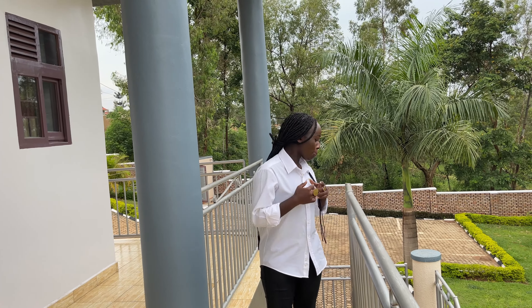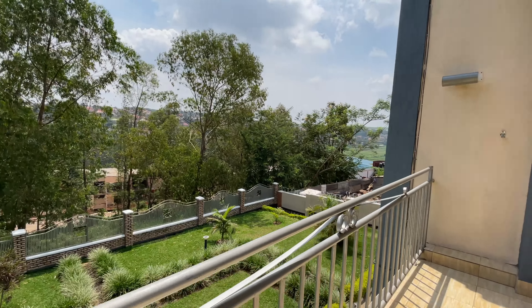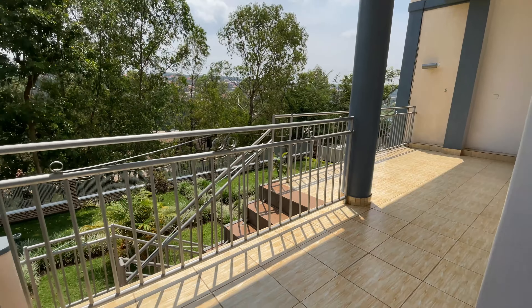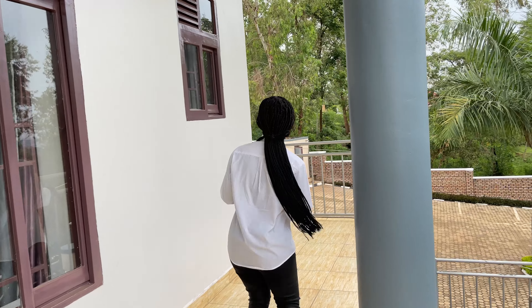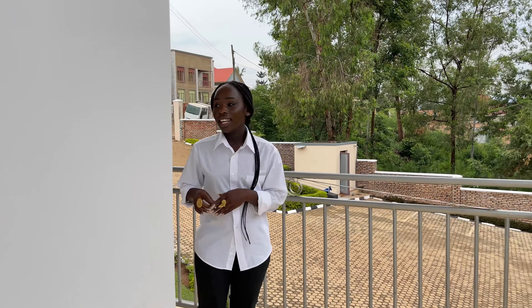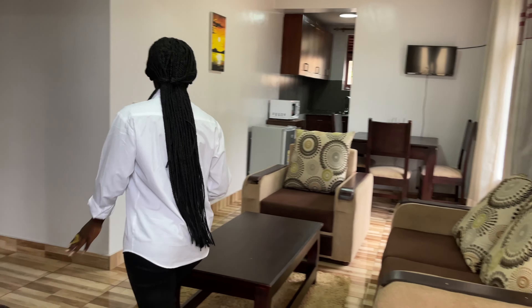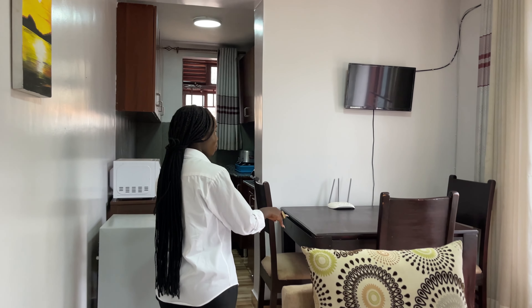As you walk upstairs, here you have your balcony space. When you continue to this side, here is your entrance, and as you walk in, it takes you to your living room area. The living room area is connected to your dining room area.